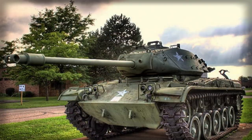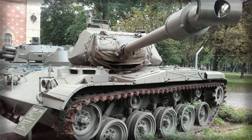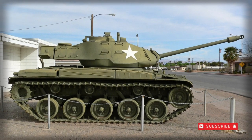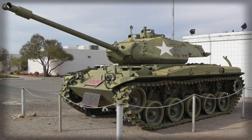It was only after the death of U.S. 8th Army General Walton W. Walker, lost to a Jeep accident during the Korean War on December 23, 1950, that the Little Bulldog was renamed in his honor to Walker Bulldog. By 1953, the M41 Walker Bulldog was available in enough numbers to officially replace the outgoing M24 series in the U.S. Army inventory.